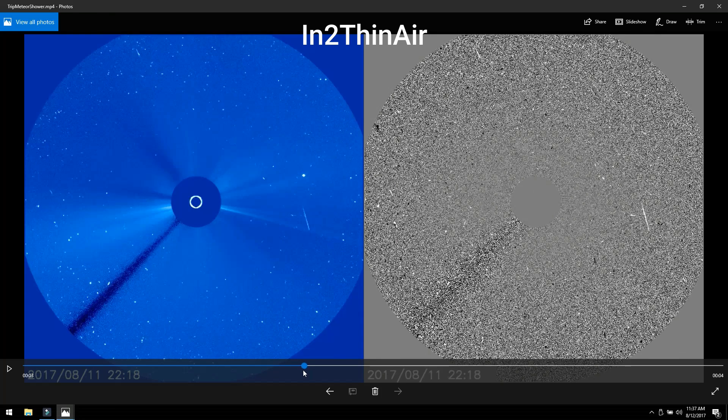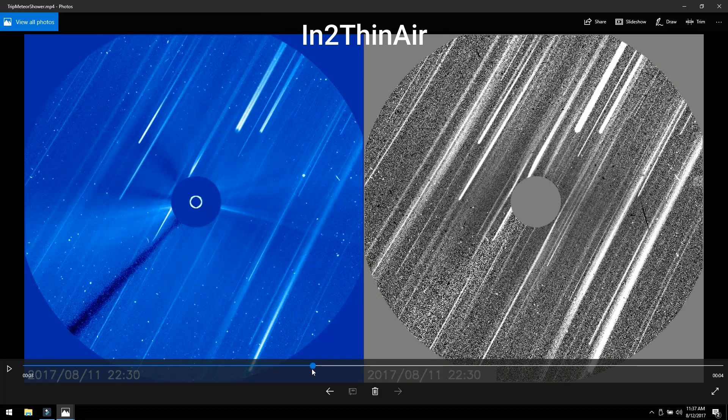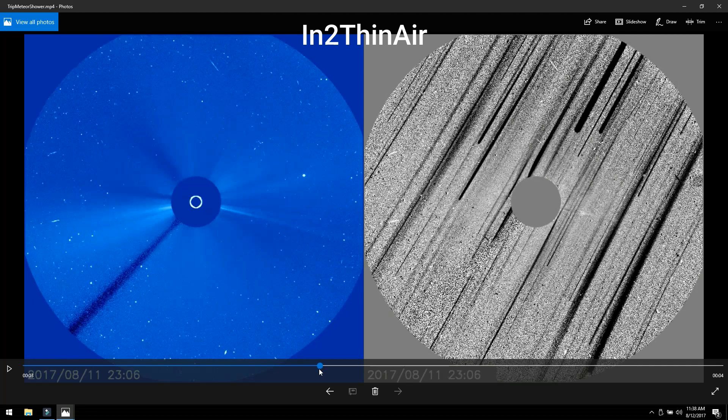At 22:30 it has come in, so we're talking about 15 minutes for these things to enter the screen, and then by 23:06 they are gone. This screen over here is a negative version — it shows each frame twice, which is why it's still here — and it just gives you a better idea of what you're looking at. Now I got some snapshots of this.